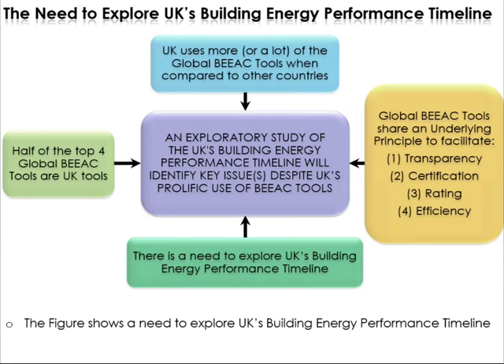One has to bear in mind that global DAC tools share an underlying principle: to try and facilitate transparency in the design, construction, and operational aspects, as well as to facilitate certification, rating, and efficiency. This need to explore the UK's building energy performance timeline is via an exploratory study with the intention to identify any key issues that might emerge, despite the UK's prolific use of DAC tools.